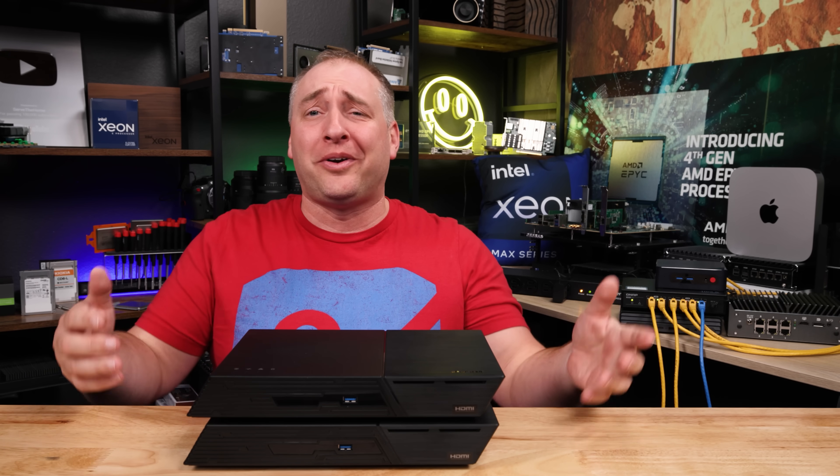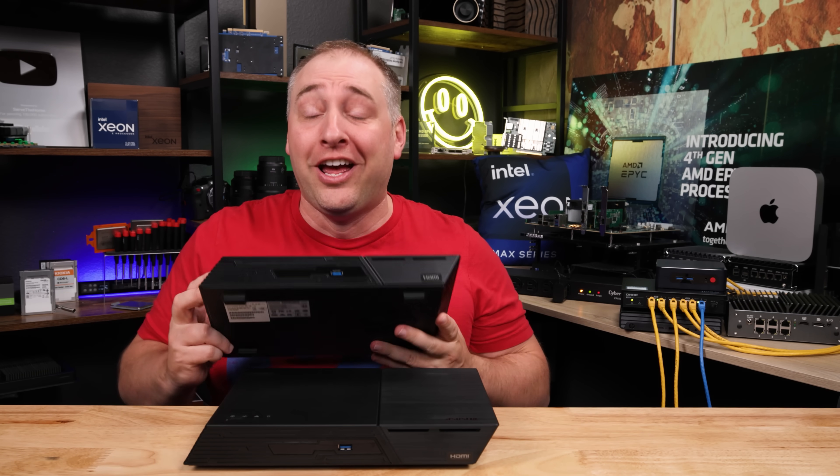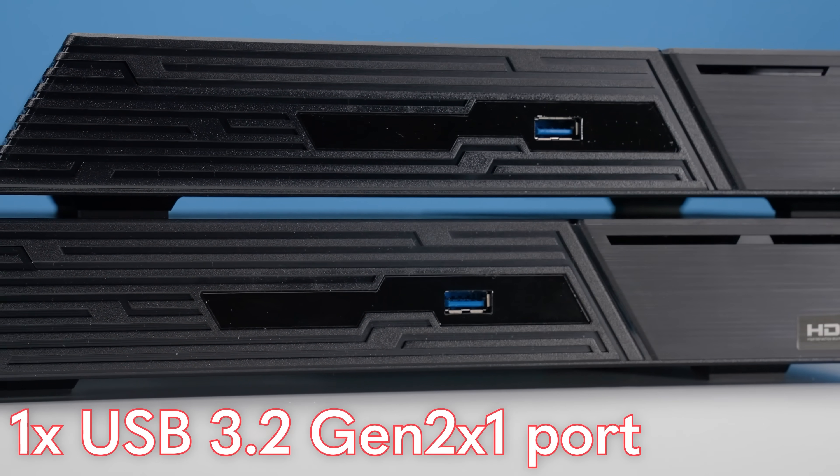The first thing on the hardware: let's look at the front. There is one feature on either of these NASes on the front, and that is a USB 3 port. That's it.